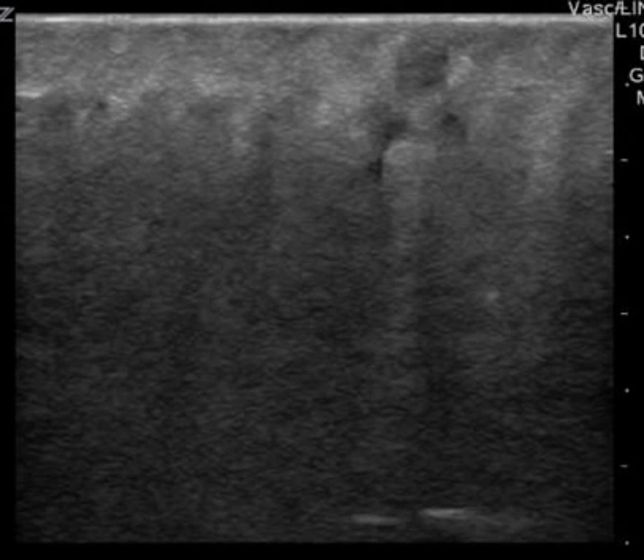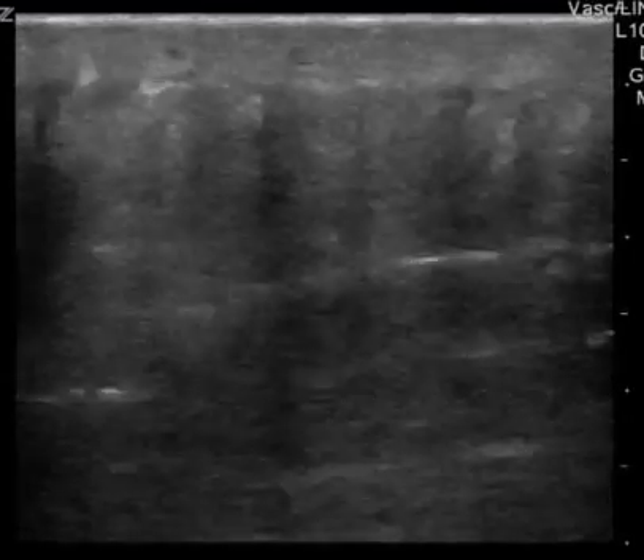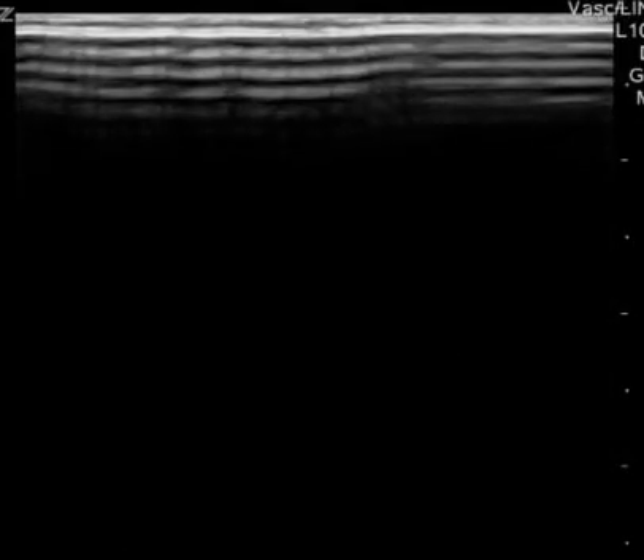This is a soft tissue exam that was read as no abscess. You have your soft tissue view here, and right here is a fluid collection. Now I'll play the whole clip — it's one of these things where just because there's a fluid collection there